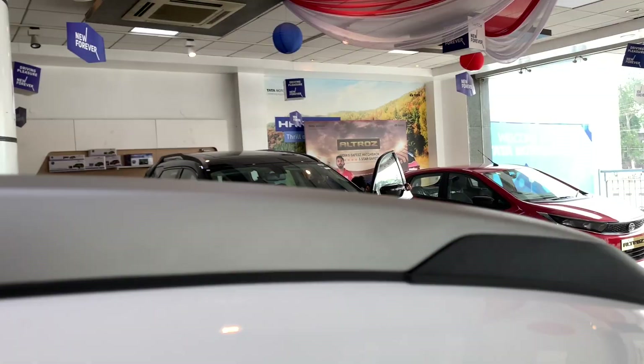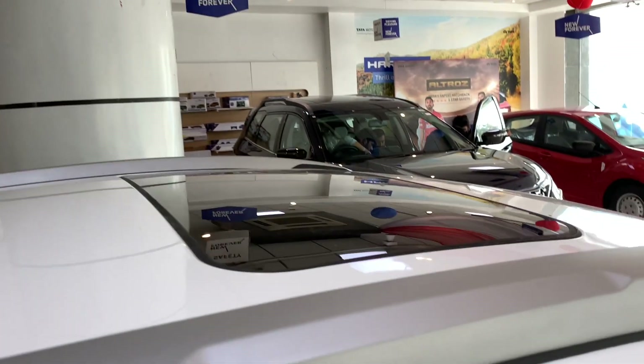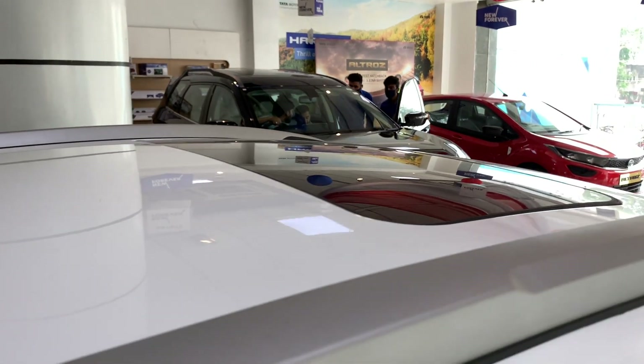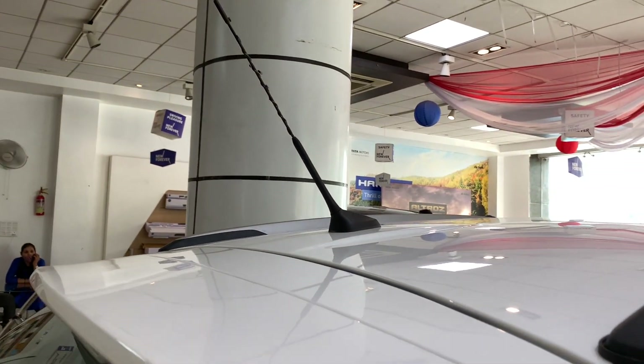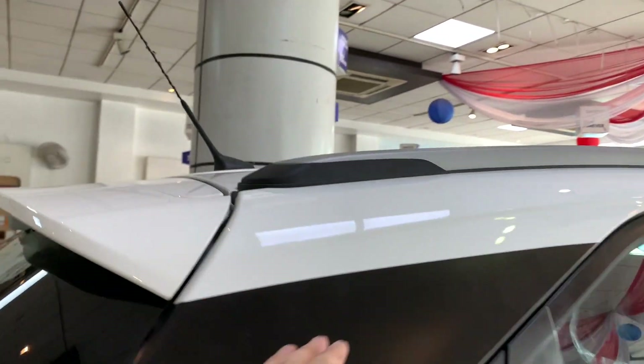You get roof rails in a silver finish, which enhances the look of the car. This XMS variant also comes with a sunroof — this is the best version of the Nexon for that. There is also a rear spoiler with good integration and a sloping design.